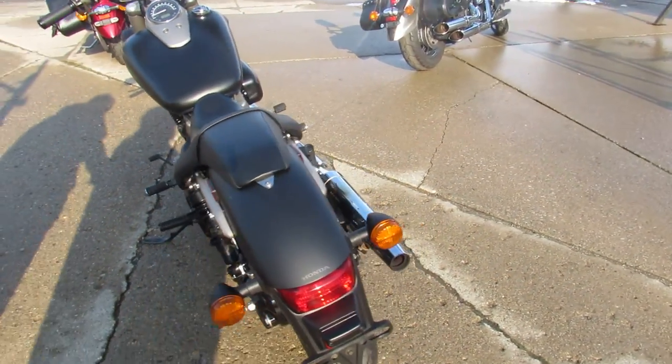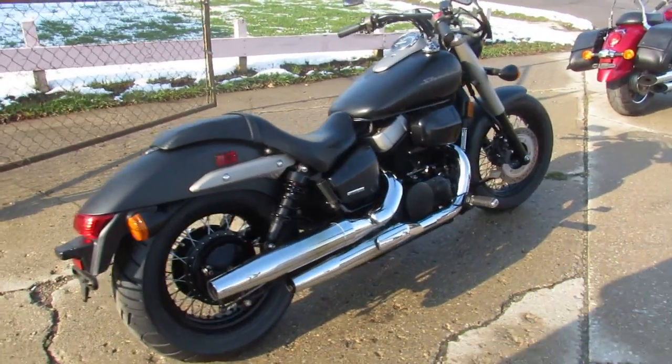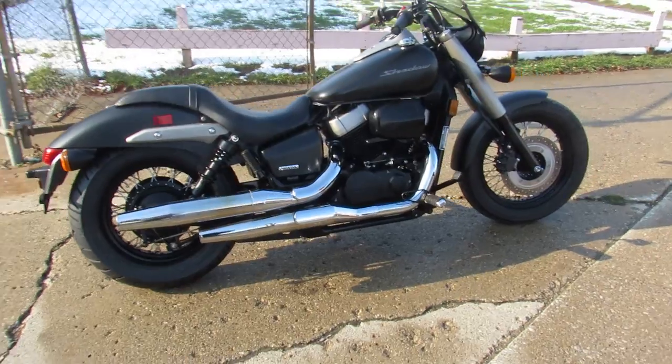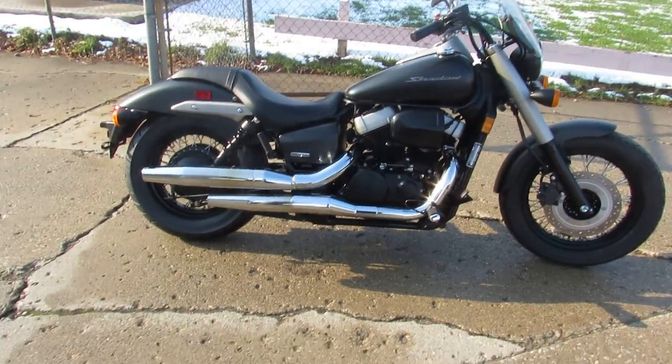Just serviced at a factory authorized Honda dealership, been inspected, all the fluids have been changed, and there's a warranty available on this so you guys can buy with confidence. Visit our website at approvalpowersports.com.